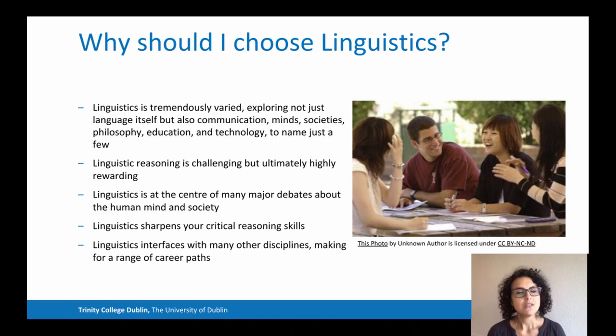Bear in mind that linguistics is at the center of major debates about the human mind. It is in fact considered a cognitive science. So, I hope that this has given you some insights into the field of linguistics and the linguistics course at Trinity College Dublin.